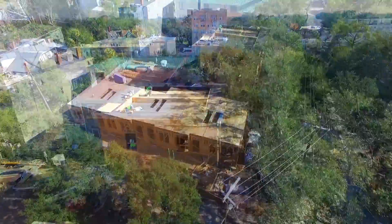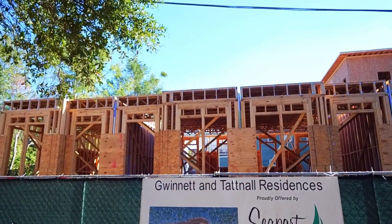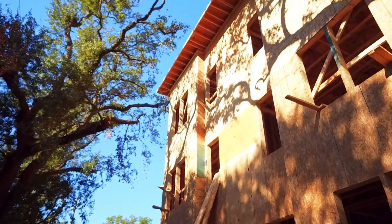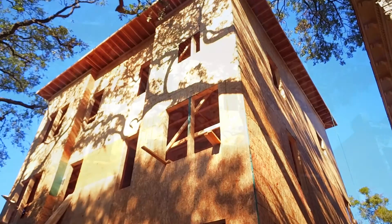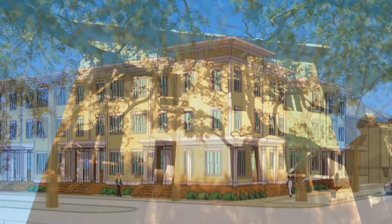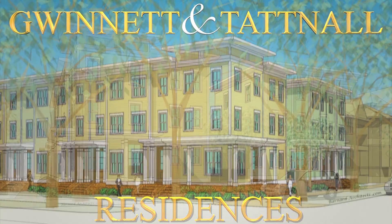Something special is growing in the heart of Savannah, Georgia. Reaching skyward on the quiet corner of Gwinnett and Tattnall Street are the most desirable, newly constructed three-story townhomes in Savannah. And the Gwinnett and Tattnall residences are now available for presale.